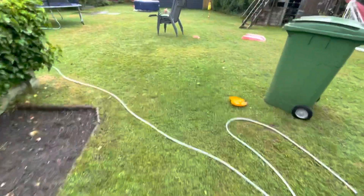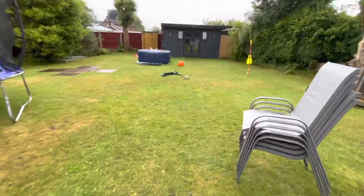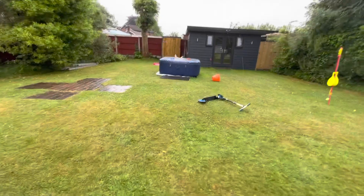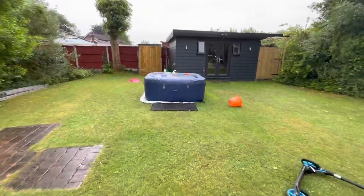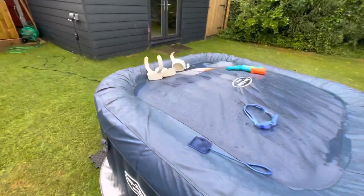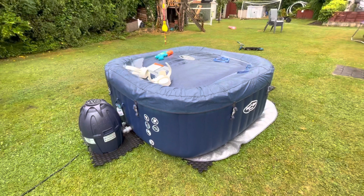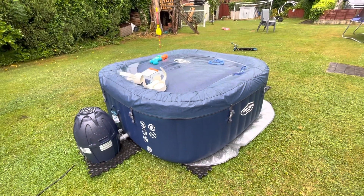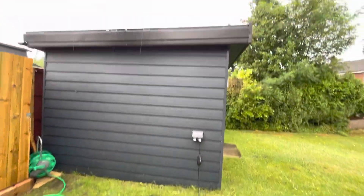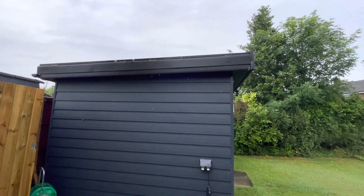Rainy day in Manchester. Pretty lucky really with the solar — woke up this morning and it was at 52%. If you've watched the hot tub videos, we've had it off for a bit now and I'm going to pull the plug out of it. So, how do solar panels perform in the rain?